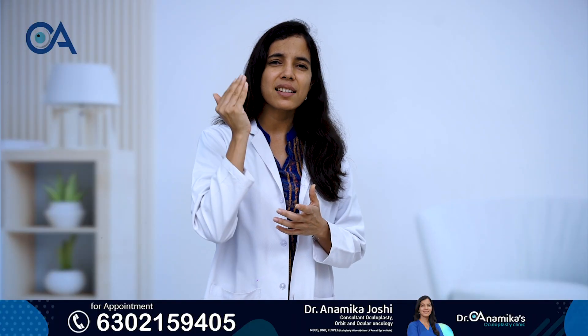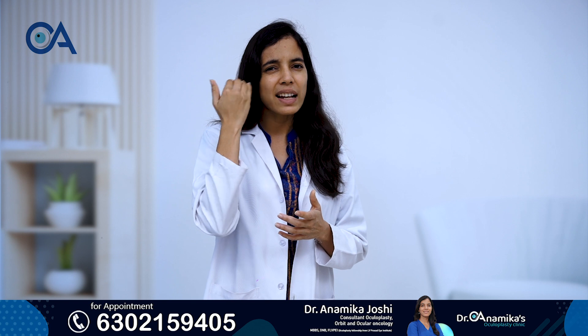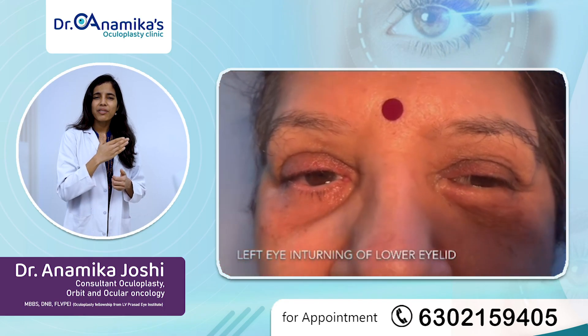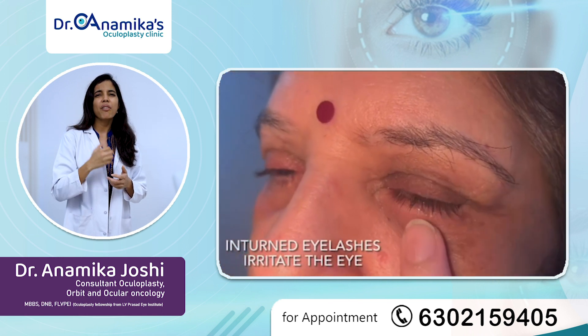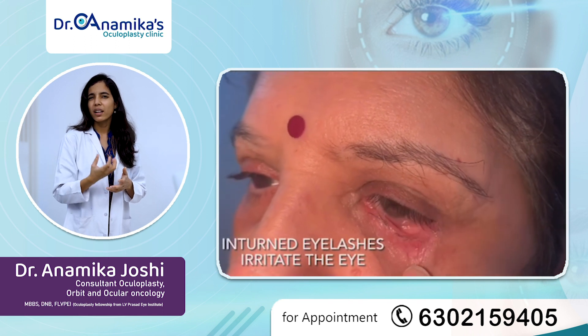Now if the eyelids are turned inwards, the eyelashes will start rubbing against the eye surface. If this happens over weeks and months, constant rubbing of these eyelashes will produce irritation, watering, and redness.